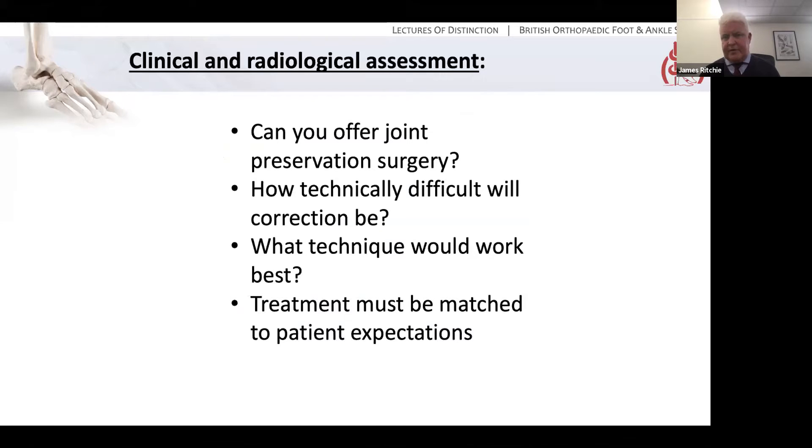When you assess your patients clinically and radiologically, what you need to be thinking about is: is the joint good — can you offer joint-preserving surgery? How technically difficult will the correction be? How much translation do you need? Do you need to derotate as well? What technique will therefore work best? And obviously, you have to match your treatment to your patient's expectations.